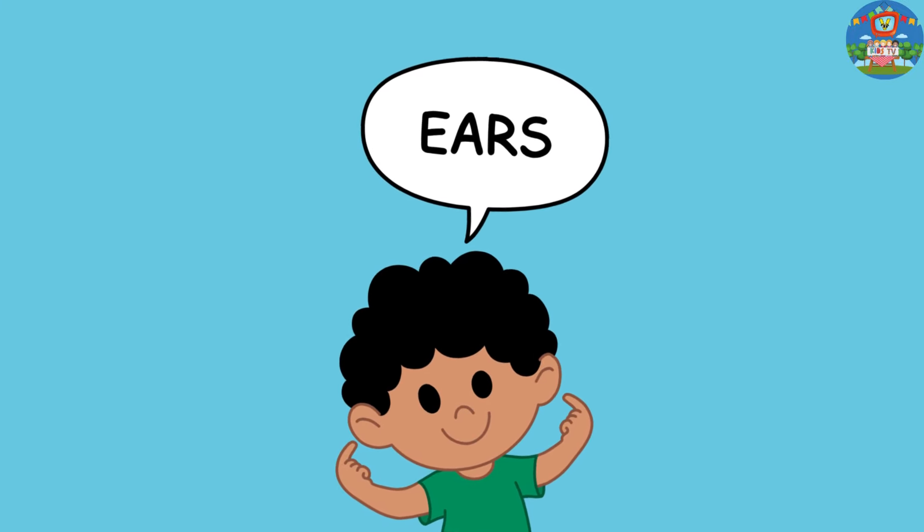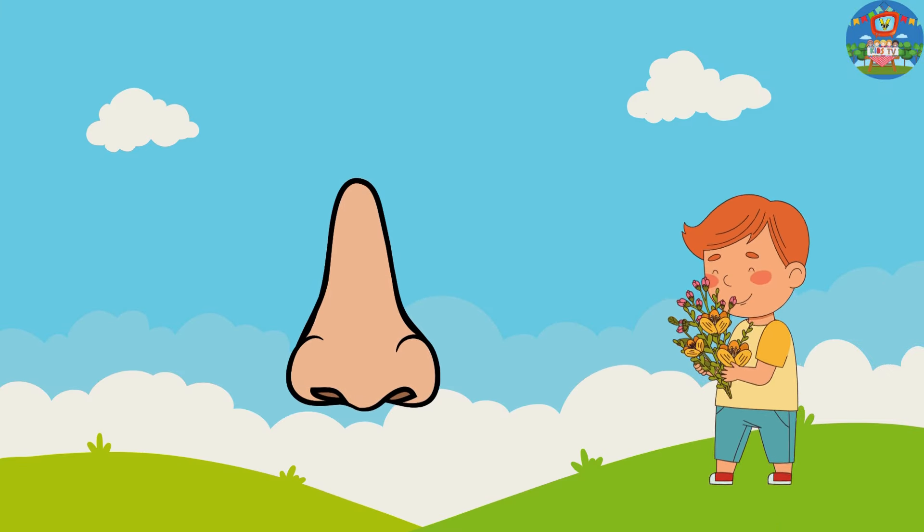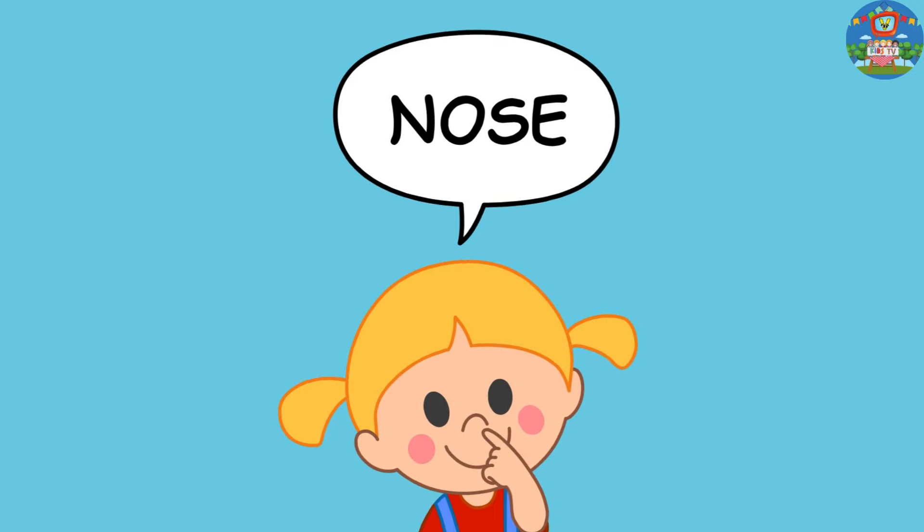Awesome kids! Next, let's talk about the nose. Our nose helps us smell yummy things like flowers and tasty treats. Show me your nose with me and give it a little tap.